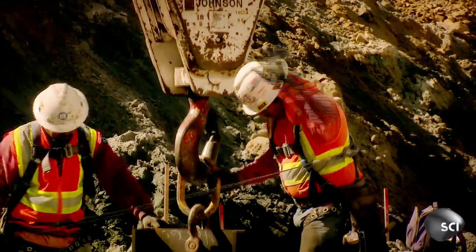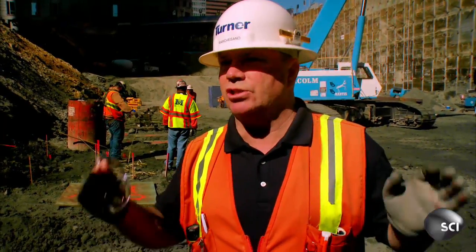Being here in California, with all of the seismic issues that we have and all the different tolerances we have to play, it becomes very, very challenging to the designers.